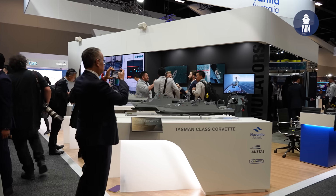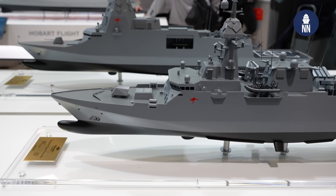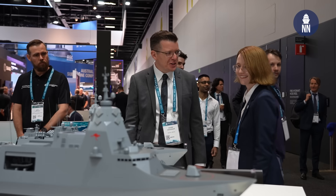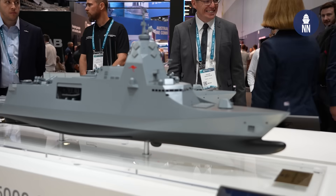First, we're taking a close look at Navantia Australia. They're showcasing several new ship designs. To find out about those new models, I am with Sarah McCloud. Starting with the new Corvette designs for the Tier 2 requirements, what can you tell us about those?